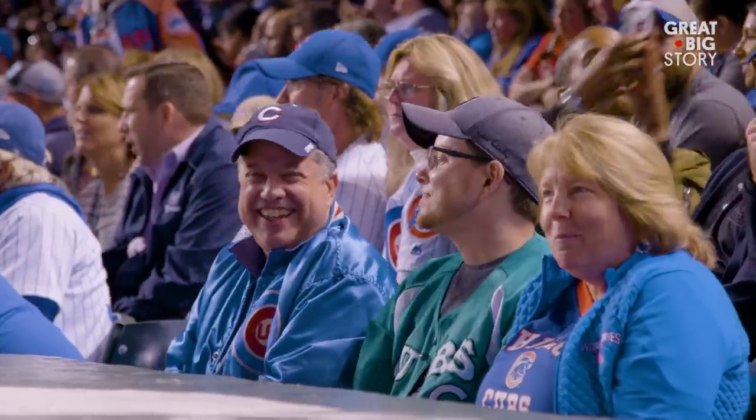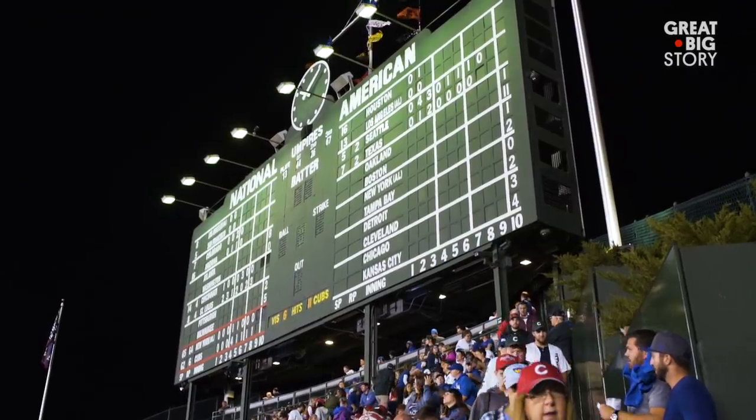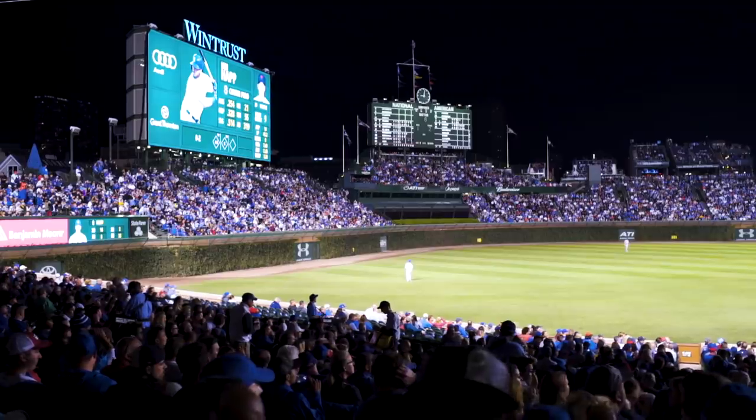The reason why I believe the scoreboard is special to fans is because it still keeps that old luster of the old-time ballpark. I've seen a lot of modern parks, but Wrigley Field has an authentic, original feel of how baseball began.